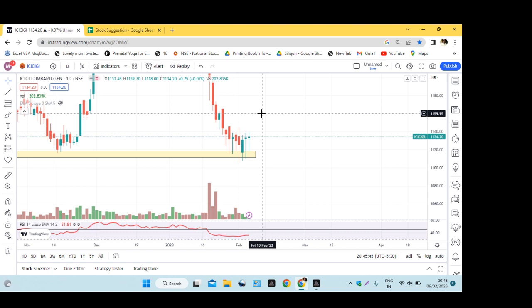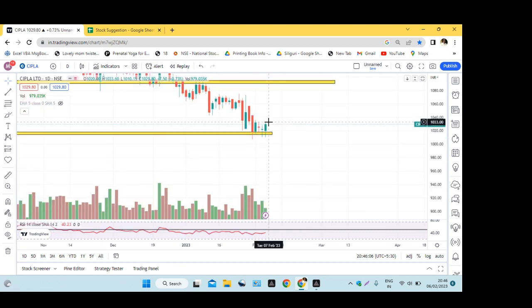The next stock is Cipla. Let's see the Cipla chart.